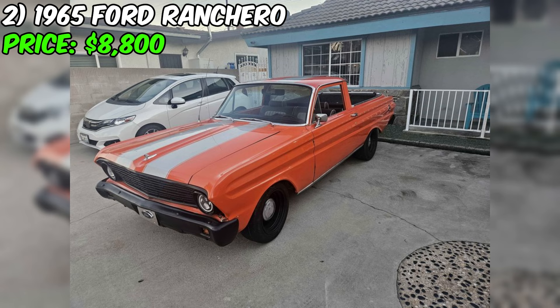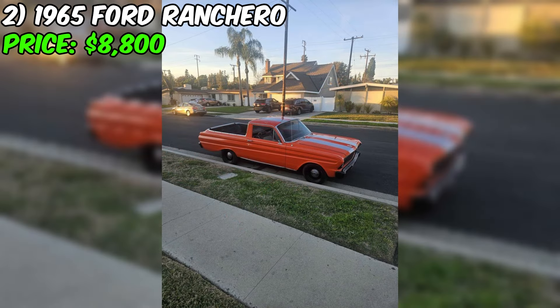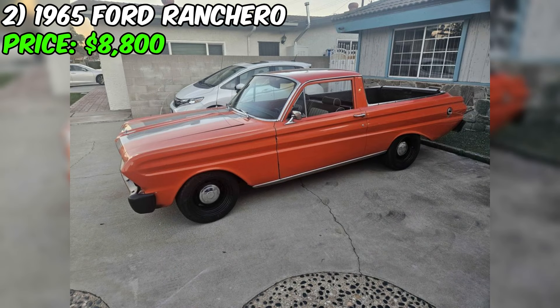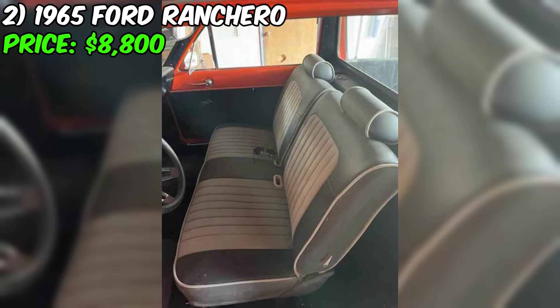The interior of the car is just as impressive as the exterior. The gray upholstery is in great condition and complements the orange exterior perfectly. The dashboard is in excellent condition and all of the gauges and controls are fully functional. Overall, this Ford Ranchero is a great find for anyone who loves classic cars — a reliable and stylish vehicle that is sure to turn heads. Come check it out for yourself and take it for a spin.